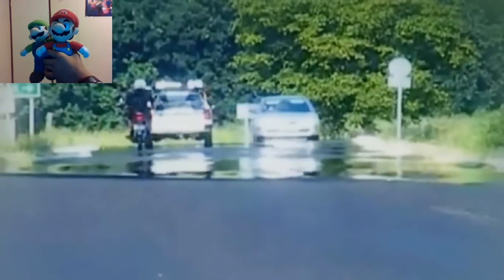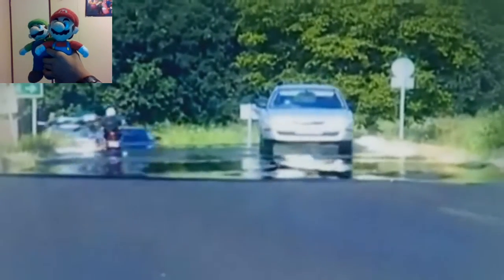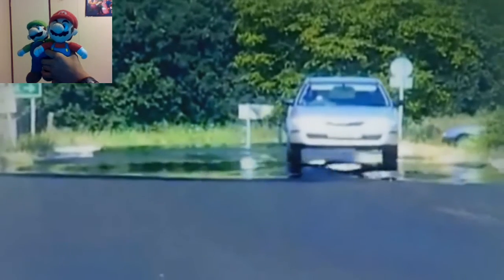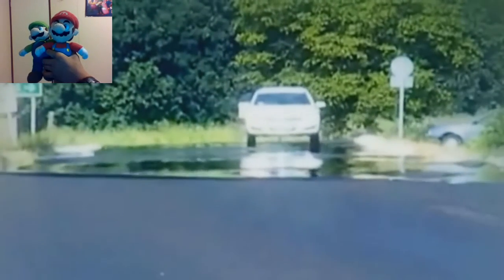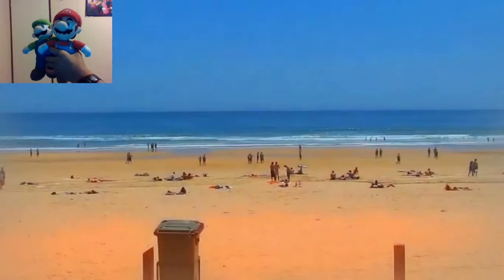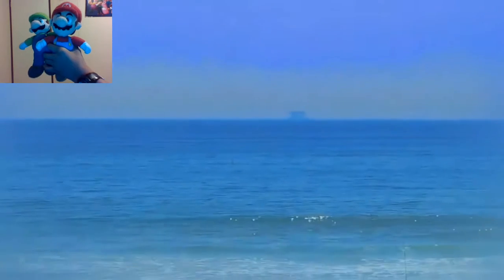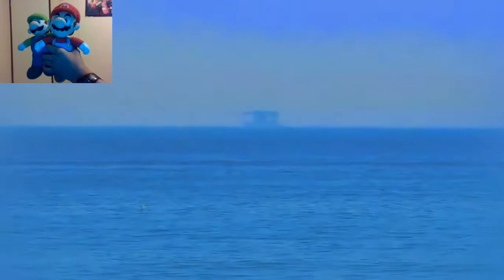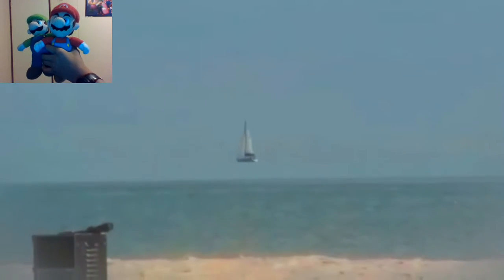Number 26: Mirages. Mirages occur when light is refracted to produce an image of an object or the sky where it simply isn't. A mirage is usually most noticeable on hot and sunny days. The most common kind is one where it appears that there is a pool of water, but when you get close to it, you realize it simply is not there. Warm air is less dense than cool air, and the variation between the hot air at the surface of the road and the denser cool air above it creates a gradient in the refractive index of the air.